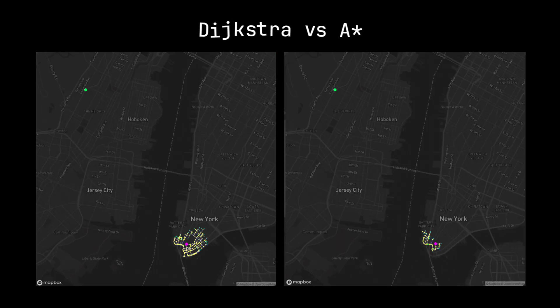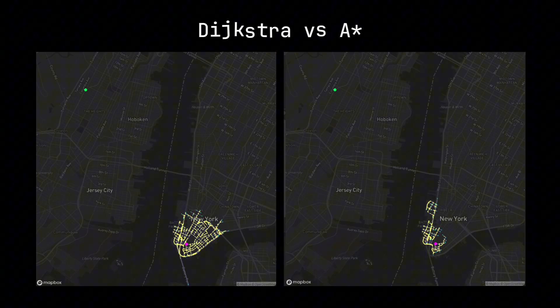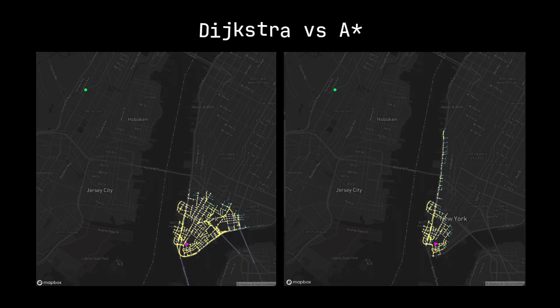On the screen right now is a classic showdown of pathfinding performance on a real map of New York, clearly demonstrating the power of each algorithm. Let's focus on the right side, where the A-star algorithm is performing. Almost immediately, it forms a narrow, slender search corridor pointing straight towards the destination like an arrow.